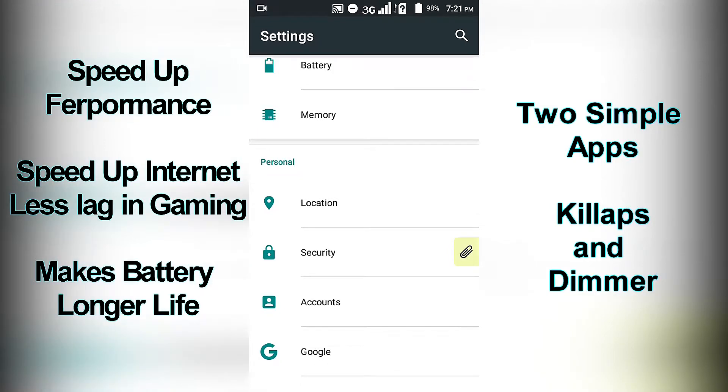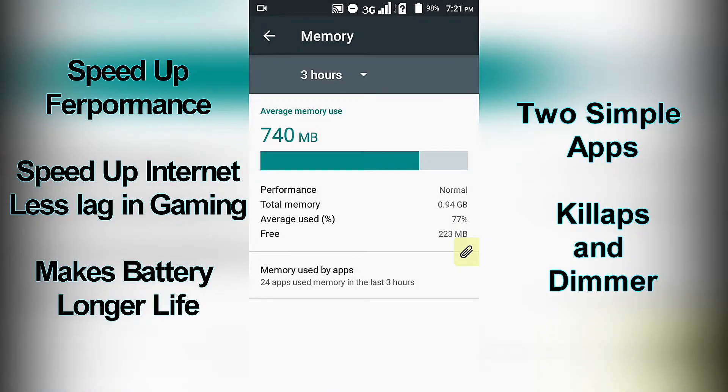Today I'm going to show you how to make it faster, like new, and how to make battery life longer — especially since watching YouTube will drain your battery fast.